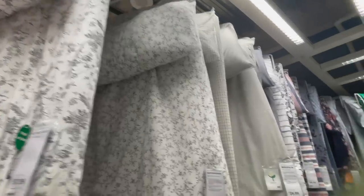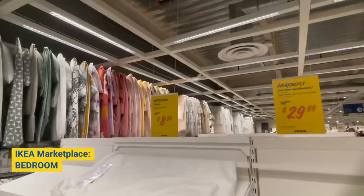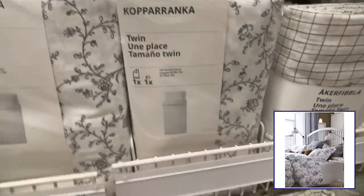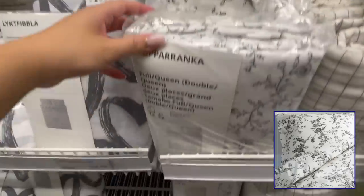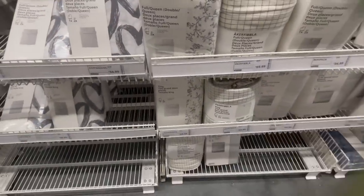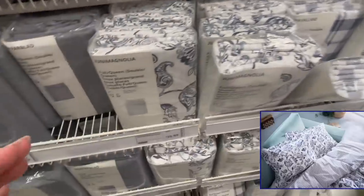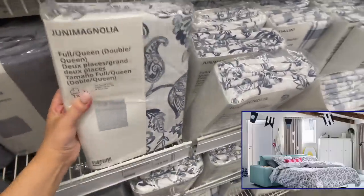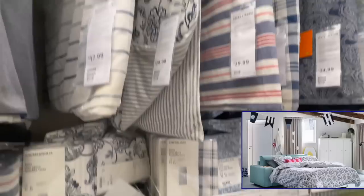I'm so excited to head into the bedding section of Ikea. They have tons of bedding options — so many duvet and pillow covers. These are great if you want to amp up your space as seasons change. It's an easy way to really upgrade the look of your bedrooms or guest rooms. I especially love these floral prints — they look so elevated and timeless.